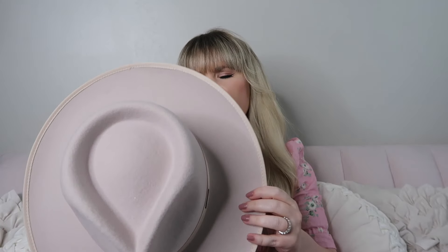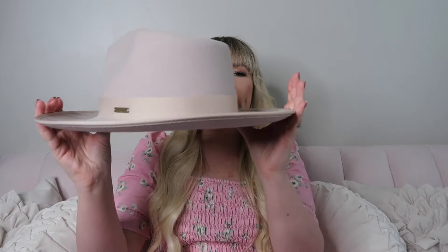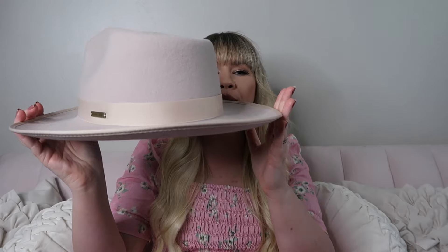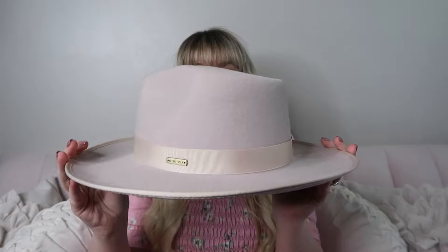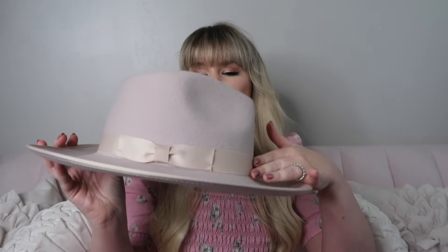I'm going to start with GGPIP and this is their Monroe Rancher hat in the color ivory. I really love this hat — I think the color is beautiful, it goes with everything. It's a nice kind of gray-cream color, really pretty. The Lack of Color ones have a very straight brim, and this one has a slight curve. The ribbon has a cute little bow and the GGPIP logo right there.